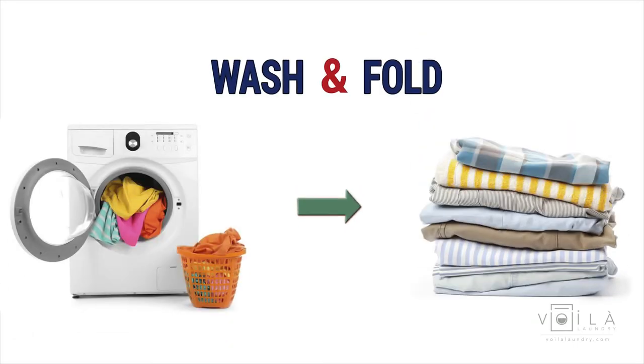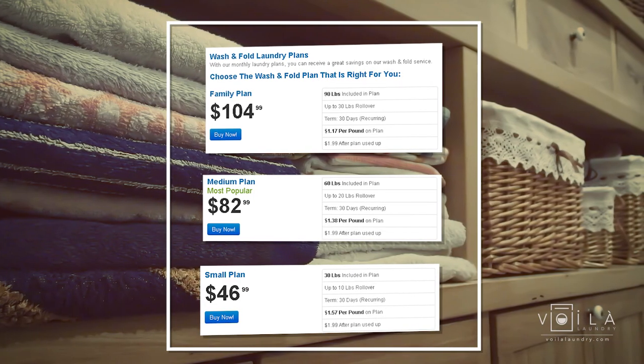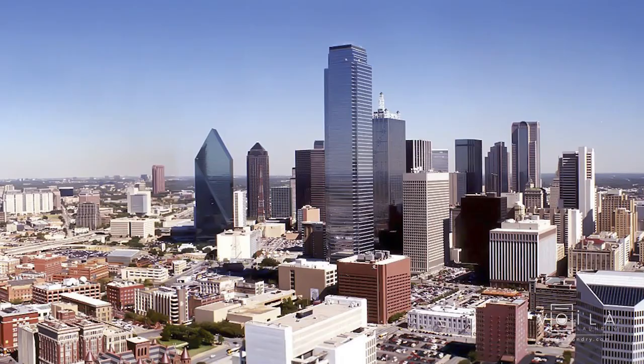In addition, we have our special wash, fold, and dry service with exciting monthly plans running as low as $1.20 per pound with rollover of monthly unused pounds.